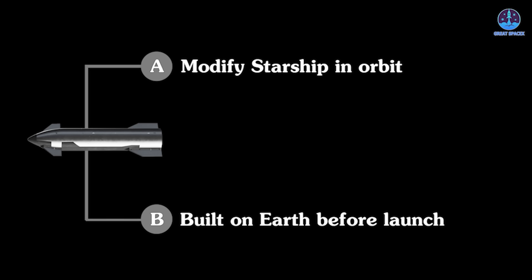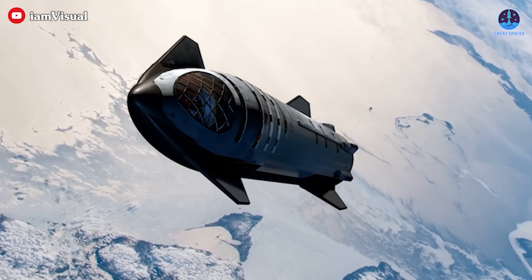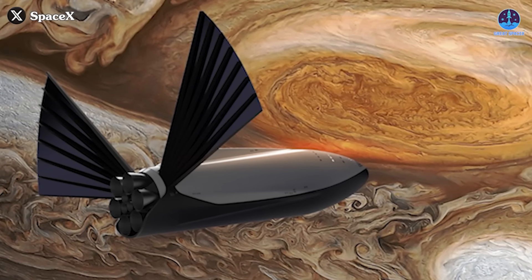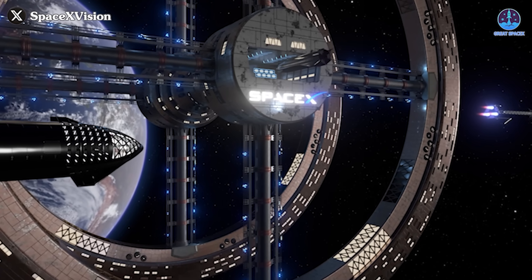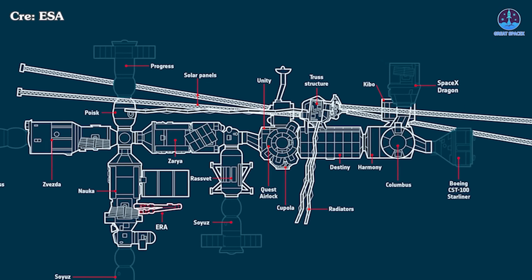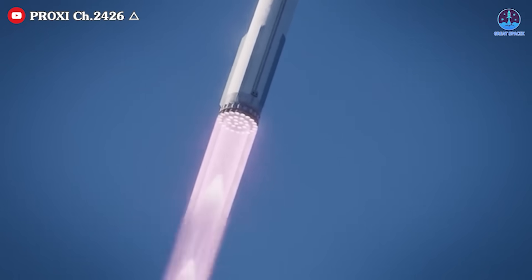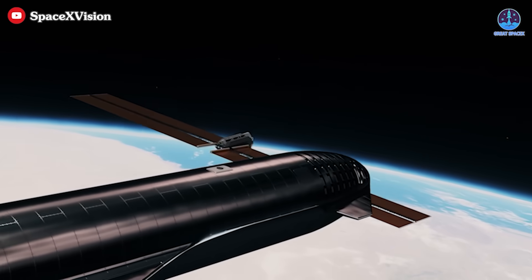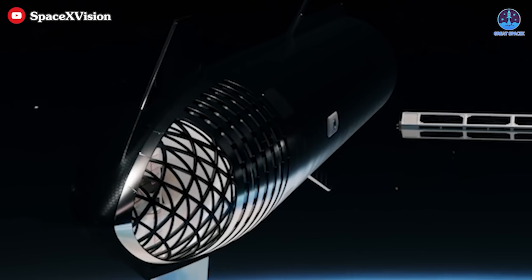On the other hand, if the module is built on Earth before launch, SpaceX must develop a method to send such a massive structure into space while ensuring it remains stable in orbit until additional modules arrive. Another major challenge is assembling multiple Starship modules into a cohesive functional structure. Unlike traditional space stations where modules are built to be interconnected from the start, Starship was originally designed as a rocket, not a modular space station component. Ensuring compatibility between multiple Starship-based modules will require advanced docking and connection technology, along with precision engineering to maintain balance and stability.